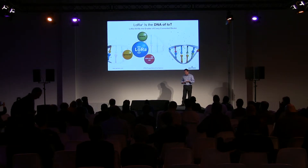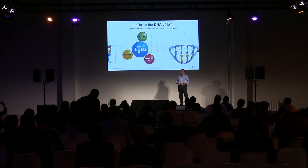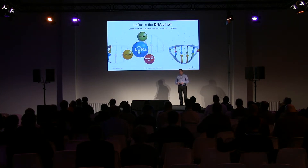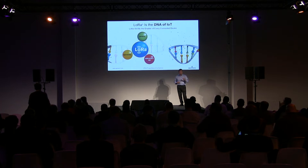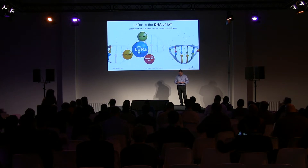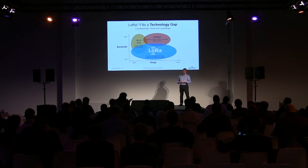Just to set the scene for LoRa — we view this with the tagline 'the DNA of IoT.' The reason for saying that is LoRa is an enabling technology, allowing us to enable devices to connect over low power networks. It supports the networking technologies and also the applications written to make these wireless chips into real products and deliver interesting things.